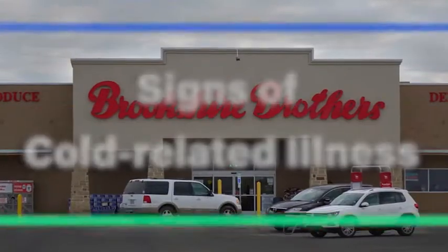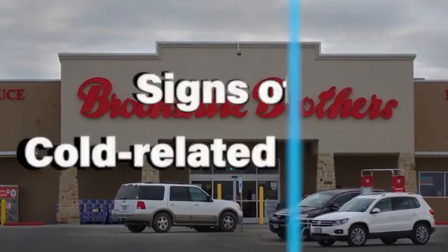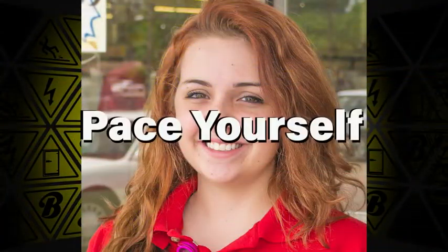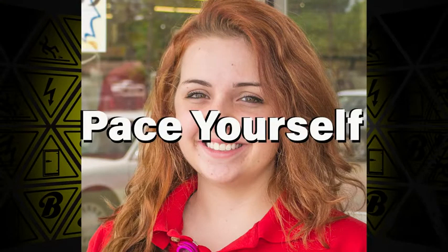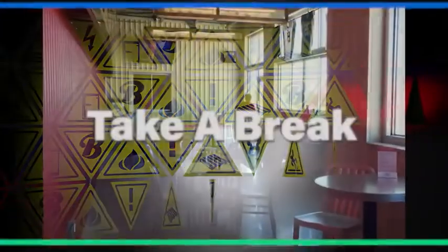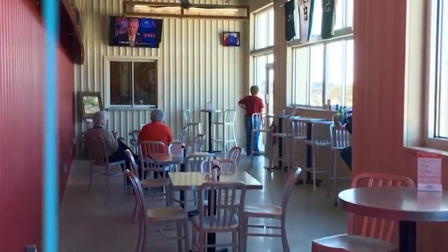Be alert to the signs of cold-related illness — know what to look for and always make sure to check on co-workers that might be at high risk. Pace yourself: slow down and work at an even pace, and know your own limits and abilities to work safely. Take a break — take time for rest periods and breaks to get a drink in a heated or warmed area.